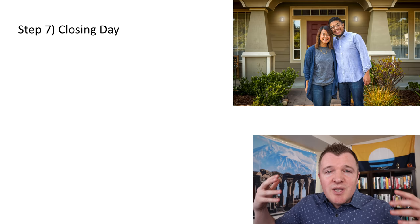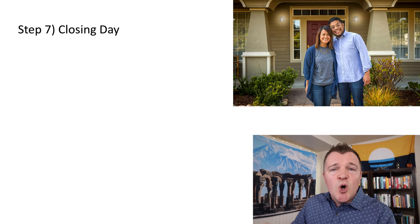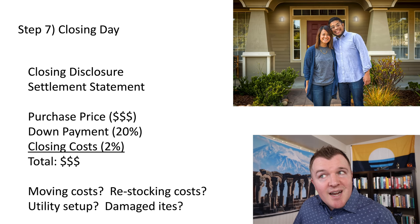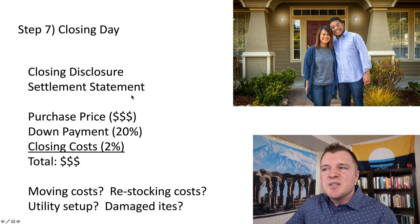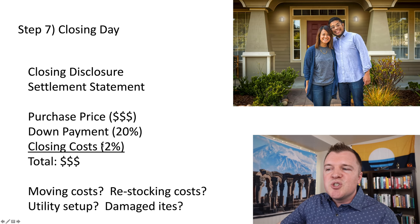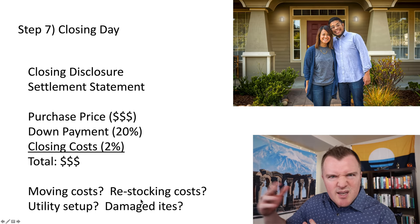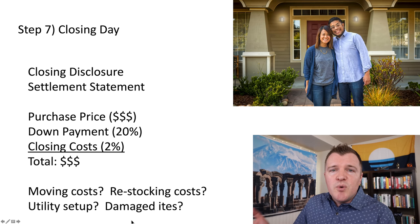Step seven is closing — a happy and terrifying day. You close on the home and are now a homeowner responsible for this property. You'll be signing lots of documents, most importantly the closing disclosure and the settlement statement. Before signing, make sure all the math is correct: the purchase price, down payment, and closing costs. Also budget for moving costs, restocking costs like the pantry, utility setup, and potentially any damaged items from the move that might need to be replaced.